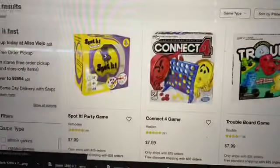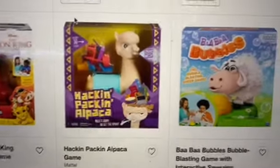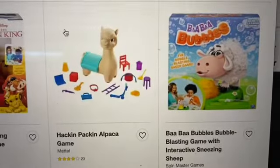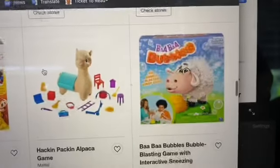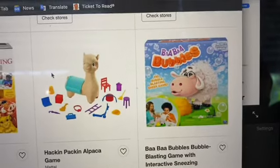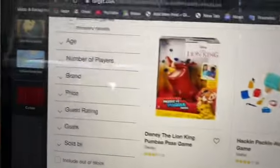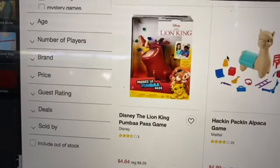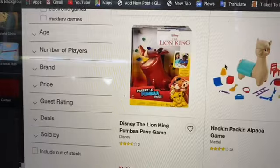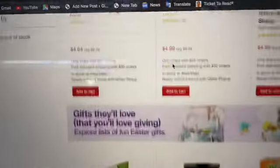Let me show you guys page one because I found some really good ones. The Baba Bubbles by Spin Master Games is on sale for $4.99, 50% off, and you can take an additional 25% off with that Cartwheel offer. There's also a Lion King game — the Disney Lion King Pumbaa Pass game — it's 50% off at $4.64.